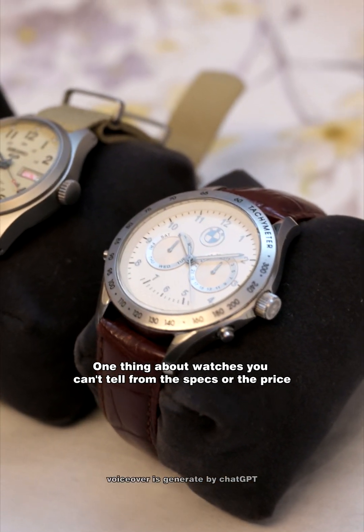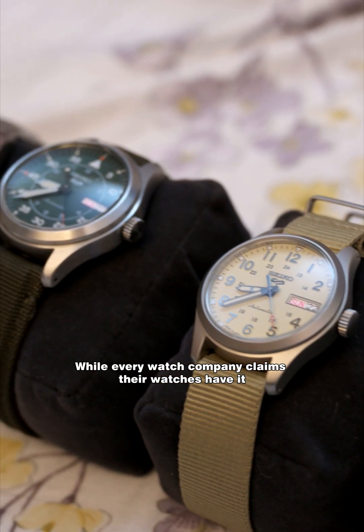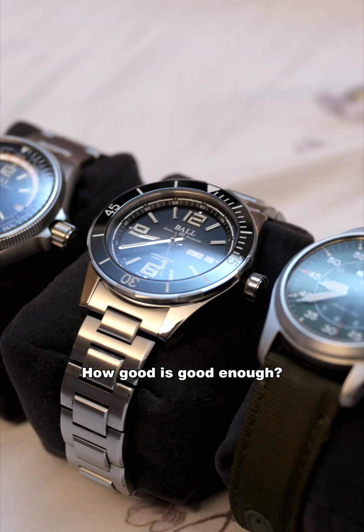One thing about watches you can't tell from the specs or the price is the AR coating. While every watch company claims their watches have it, the real question is: how good is good enough?